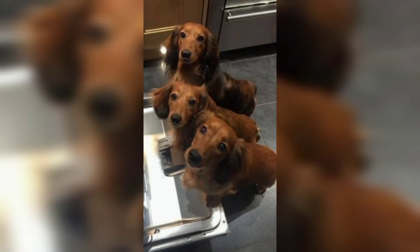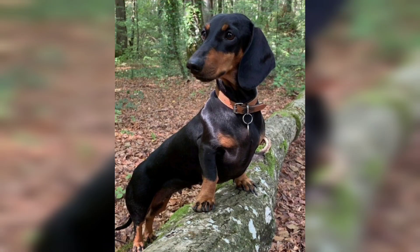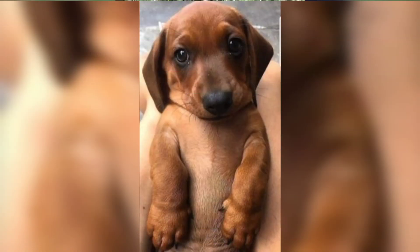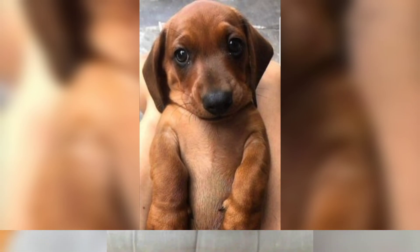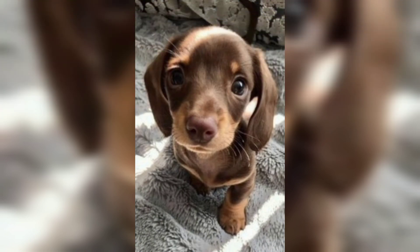So viewers, if you are a dog lover, explore this channel and you will get a lot of different ideas about different dog breeds. If you liked this video, kindly subscribe to this channel to find more information about dog breeds.